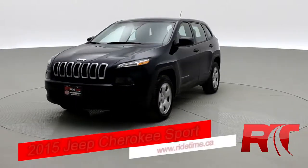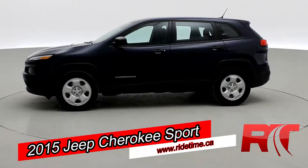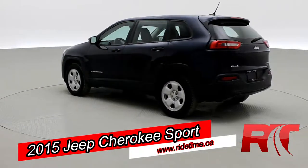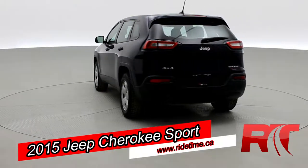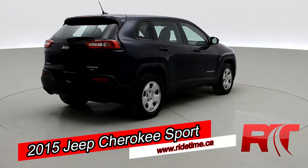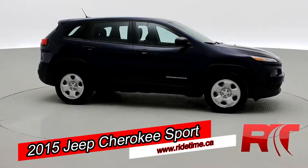Today, we're looking at our 2015 Jeep Cherokee Sport 4-Wheel Drive with a backup camera, U-Connect system with a 5-inch touchscreen display, Bluetooth streaming audio, and plenty of other features inside. This Jeep Cherokee will net you around 24 miles per gallon and has that rear spoiler. It's looking great in that true blue pearl.